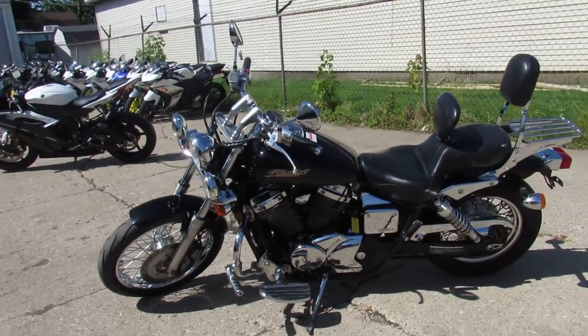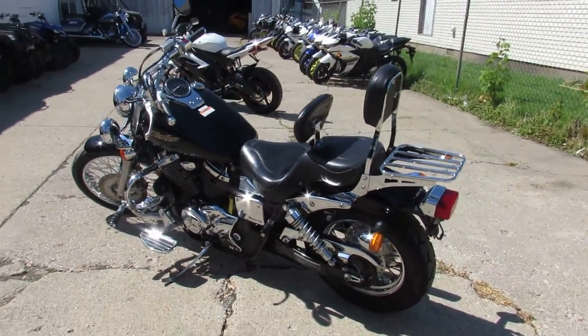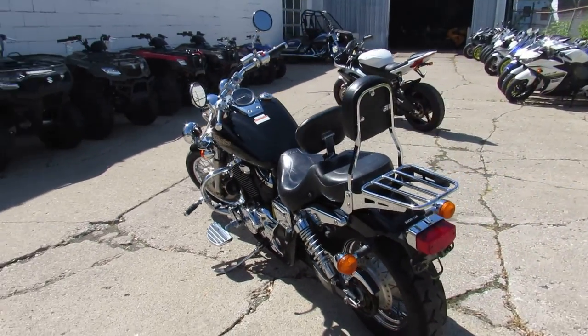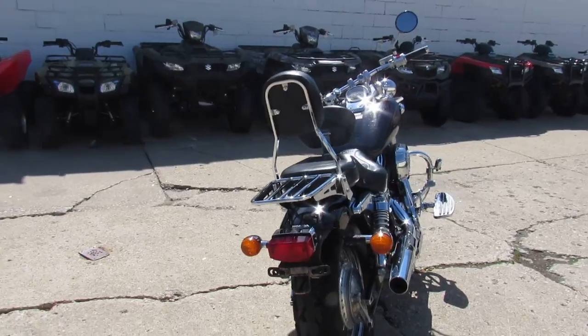It's a nice clean bike, just been serviced at a factory authorized Honda dealership. All the fluids have been changed and it's ready to hit the road. It's loaded up with all the extras — it's got a Mustang seat, dual backrest, and a luggage rack.